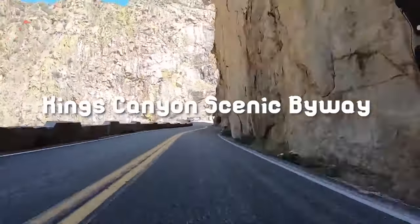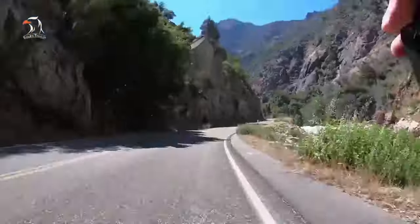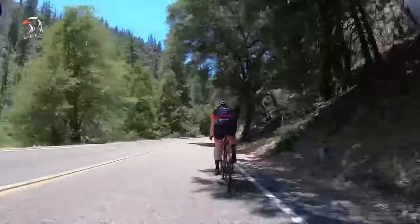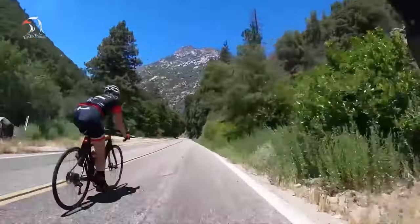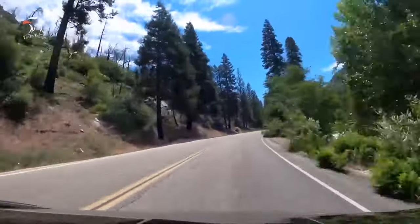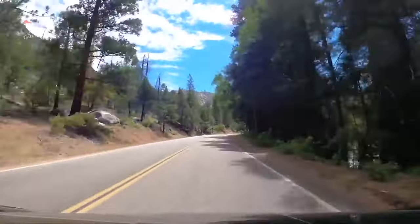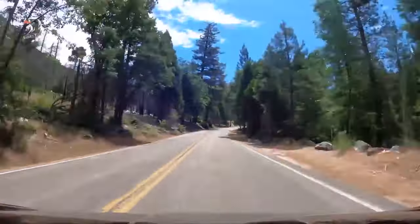Number 4: Kings Canyon Scenic Byway. To visit Kings Canyon by car, the Kings Canyon Scenic Byway, also known as Highway 180, is the only option for vehicles. The 50-mile route, which is full of twists and turns, takes visitors into one of the deepest canyons in North America. It's breathtaking and beautiful, but drivers should prepare for the route's many curves and allow plenty of time to stop for photos.